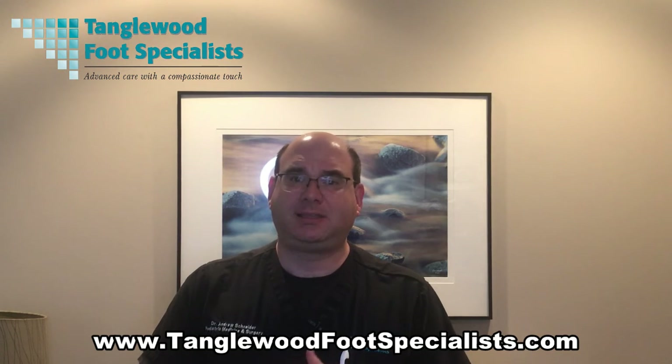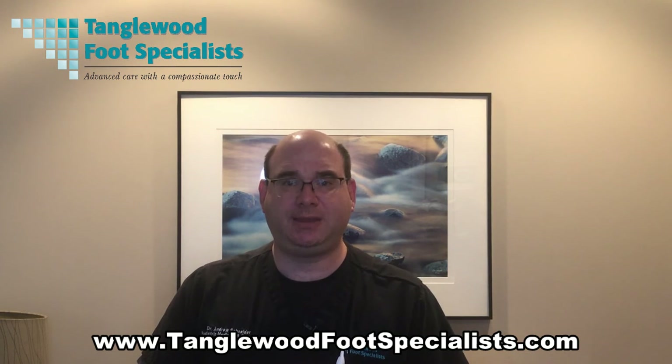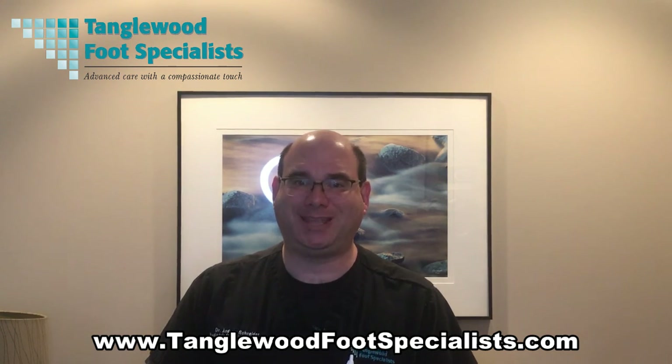Please give your foot a check every so often. If you notice anything that's not quite right, give us a call at the office and we'll get you in for an immediate appointment. For more information, you can also visit our website at www.TanglewoodFootSpecialists.com. Thanks so much for watching and have a great day.